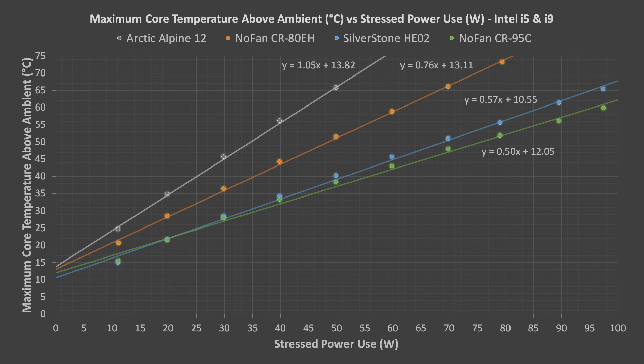AMD Ryzen results should be comparable, but be aware that 9th generation Intel i3 CPUs have thermal paste below the heat spreader (IHS) and will have worse results. Linear trend lines were added to the data and formulas for stressed core temperatures were determined. Using these formulas to calculate the theoretical maximum CPU power for each cooler — assuming an ambient room temperature of 25°C and maximum core temperatures of 100°C — we get 58W for the Arctic Alpine 12, 81W for the NOFAN CR80EH, 113W for the Silverstone HE02, and 126W for the NOFAN CR95C.